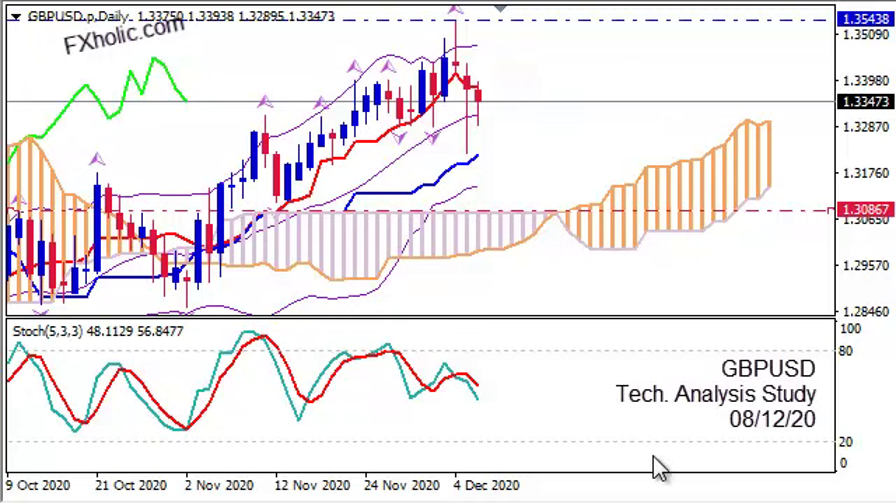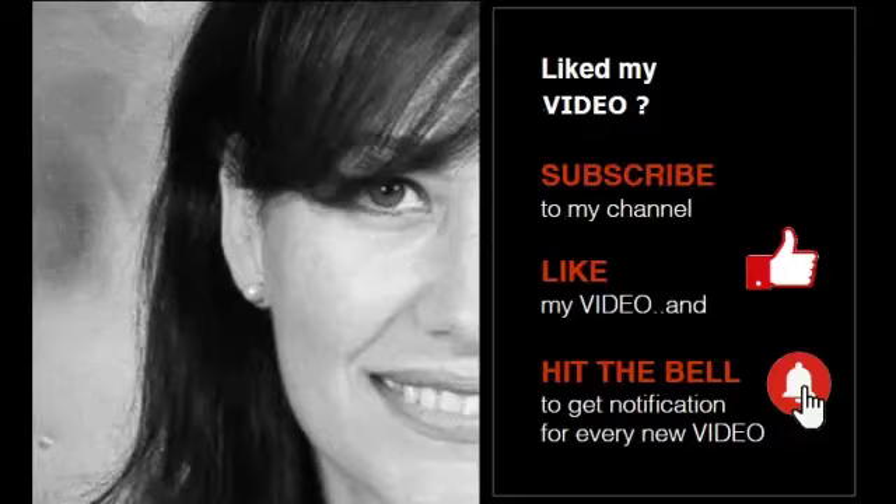Thanks for watching and happy pips! I'll see you next time.